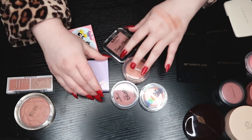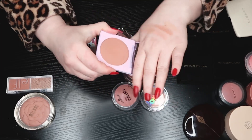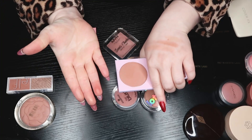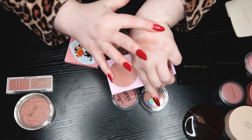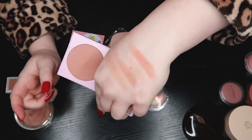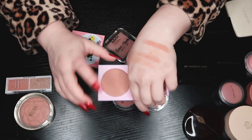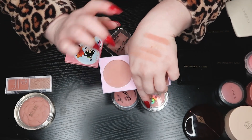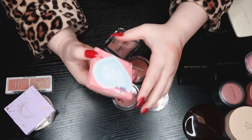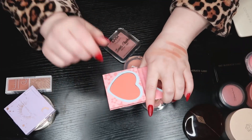The Kathleen Lights x ColourPop blush — I love this blush. It has a very skin-like reflective quality without being highlighty. It just looks beautiful on the skin. It's got that soft glow to it, it's a beautiful color, it's very similar to the Milani but a little bit more pink and a little bit more blue. Keeping it.